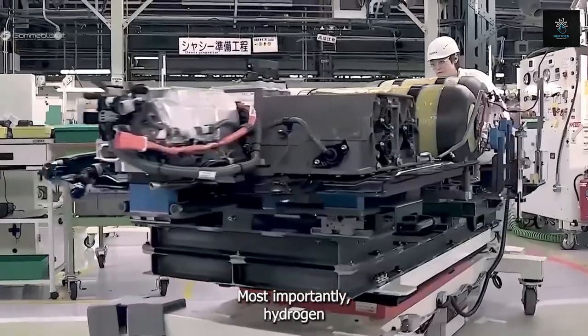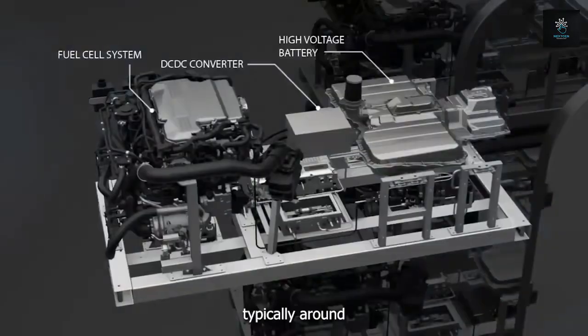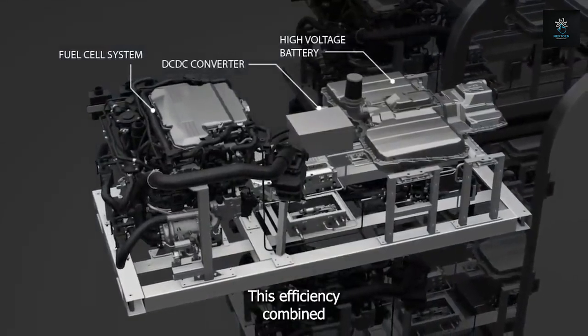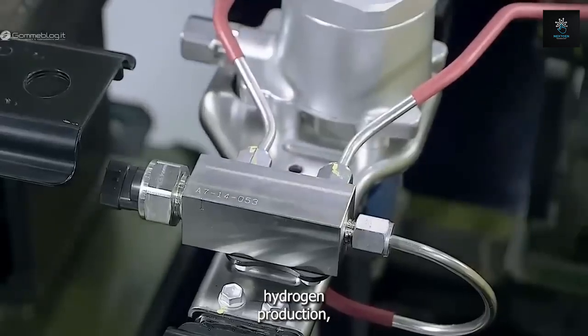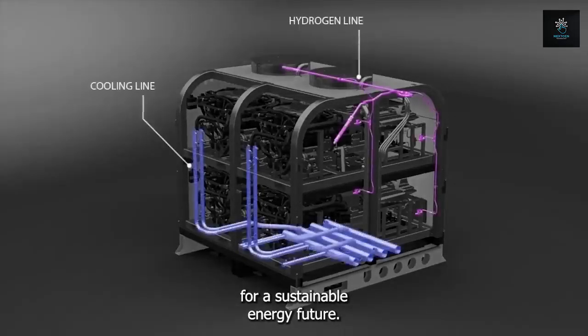Most importantly, hydrogen fuel cells have high energy conversion efficiencies, typically around 40–60% for the overall system. This efficiency, combined with their zero emissions and potential for renewable hydrogen production, makes them the most attractive option for a sustainable energy future.